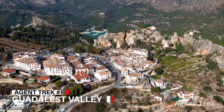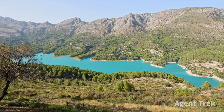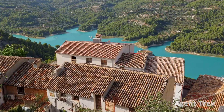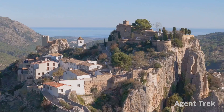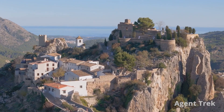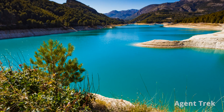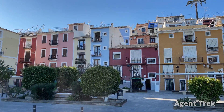Next, let's explore Guadalest Valley, just an hour's drive from Alicante. This spot features a turquoise reservoir surrounded by mountains, perfect for hiking and scenic drives. The quaint village offers charming restaurants, shops and ancient ruins. Don't miss the hilltop castle, accessible only by walking through a rock-hewn tunnel. Guadalest combines natural beauty with a touch of history for a memorable day trip.